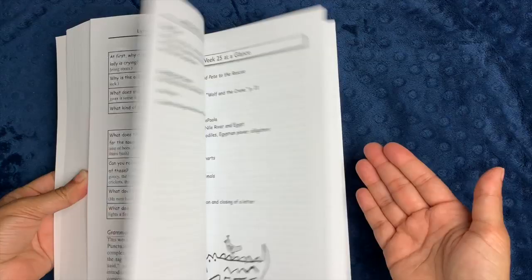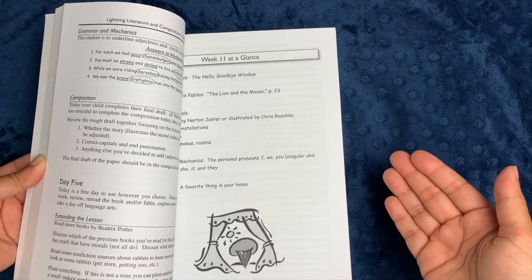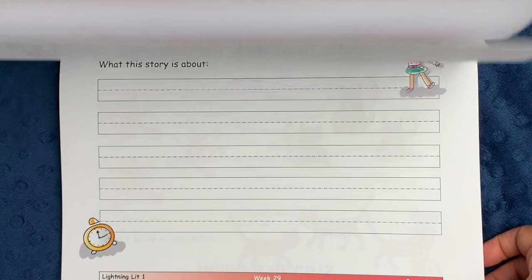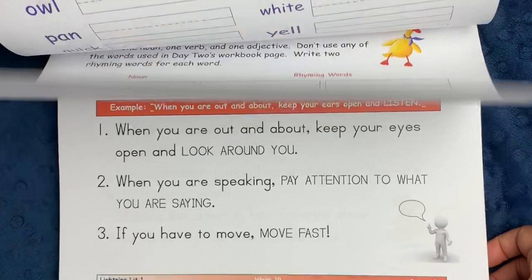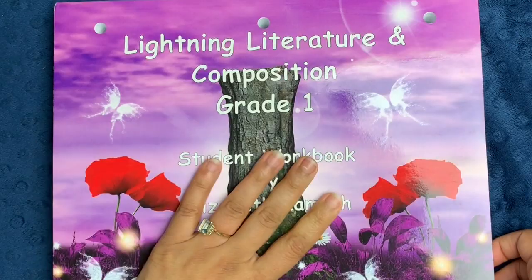I'm going to flip through both of them really fast so you can see the formatting of each. The way Hewitt Homeschooling formats the teacher's guide is very basic and simplistic — they don't waste very much space, there's not much white room. If a lesson ends in the middle of a page, they just continue on to the next one, and it's very small font with everything in here for you. I don't want you to be scared when I show you the teacher guide about how the work looks for the student, so I'm going to show you the teacher guide first.